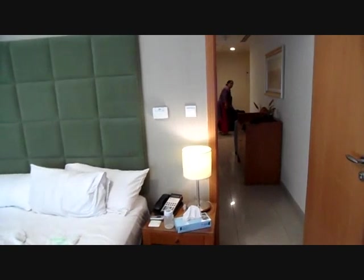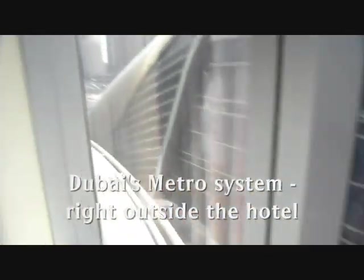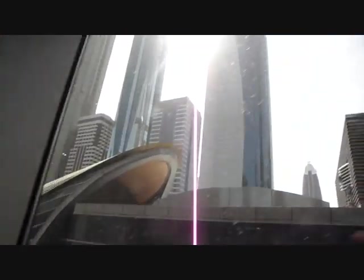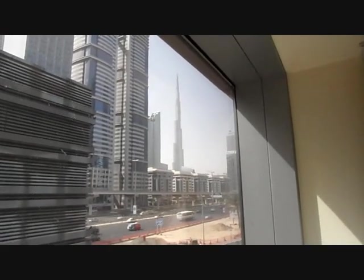There's an ironing board somewhere down there. All these buildings light up at night. Burj Khalifa there again.